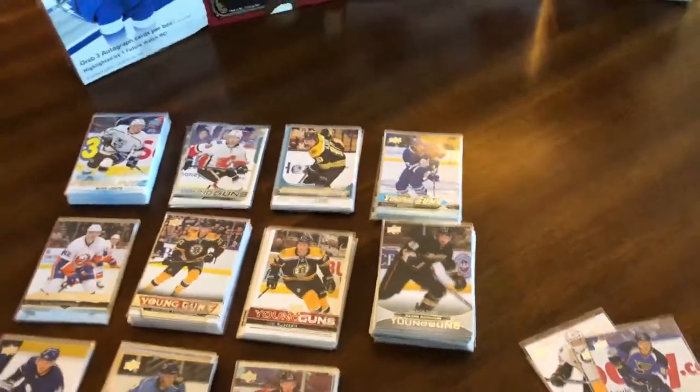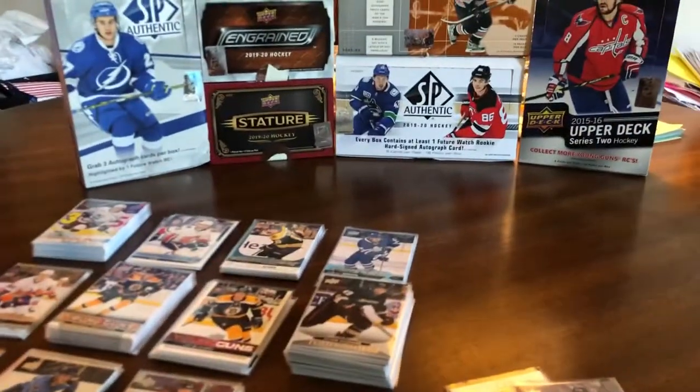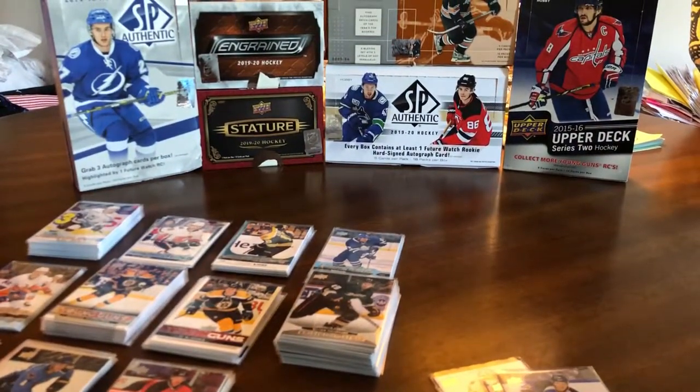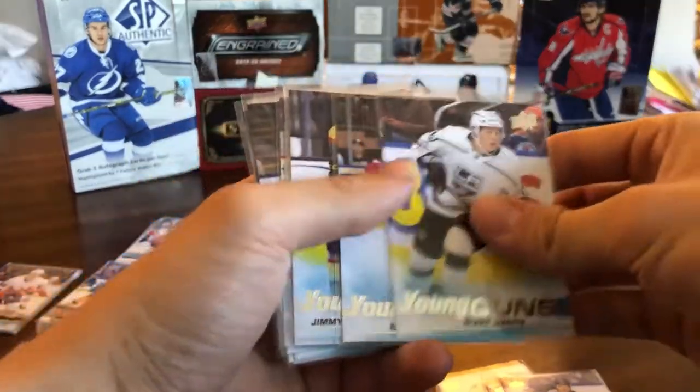Going forward I'll do a video for every 10 packages or so that I receive, so you're not going to just see a single card, but hopefully a few interesting ones. Today we're starting with a huge lot of young guns that I've been buying.